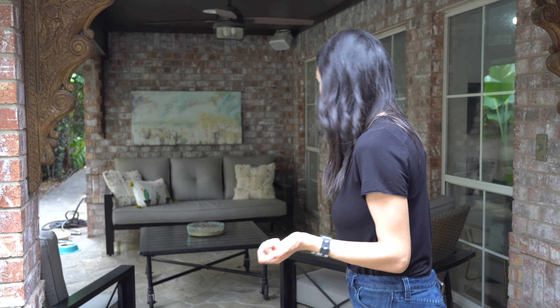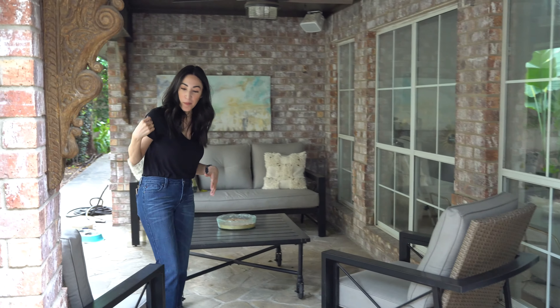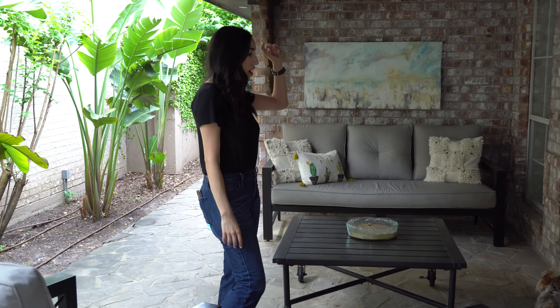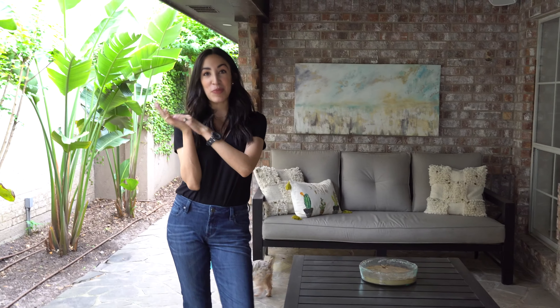I'm finally making time to redo this patio. I have been in my house for almost four years and one part of the house always gets neglected, and for me it's been my poor little patio. I don't really have a whole lot going on, but I have my two chairs that I love, my table, and my sofa. Let's see if we can make this look beautiful.